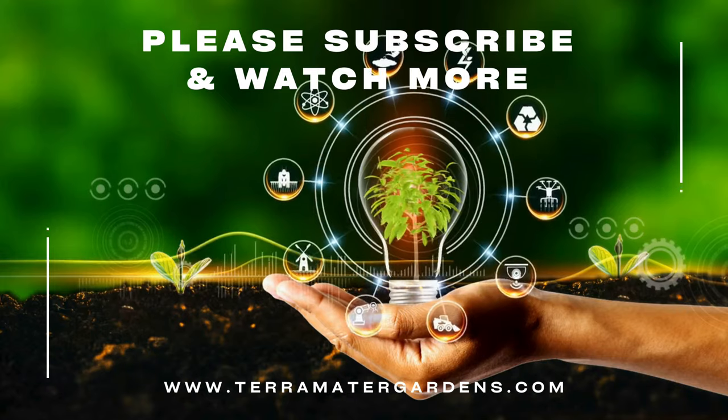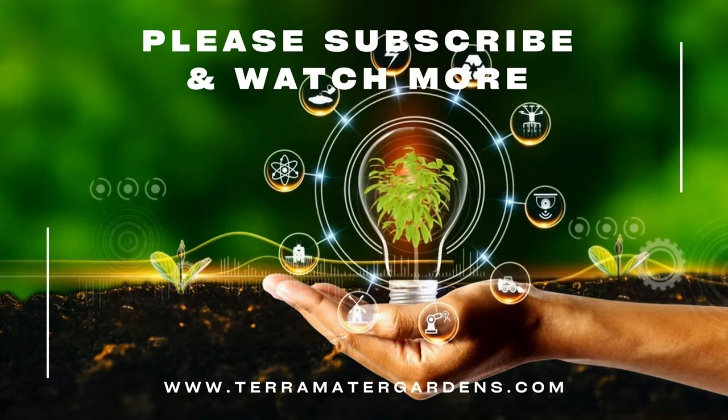Thanks for joining us today. Don't forget to like, comment, and subscribe for more content. Farewell, and Happy Gardening!